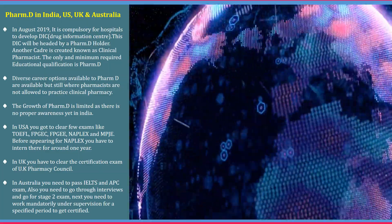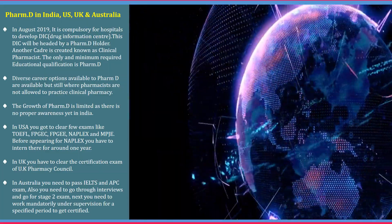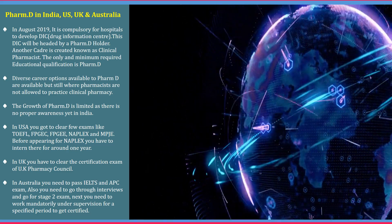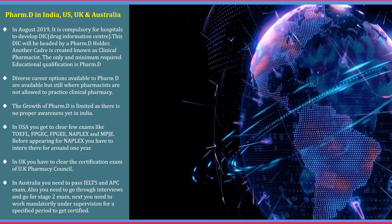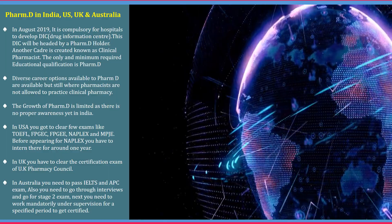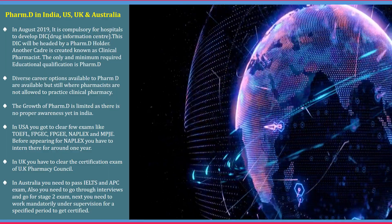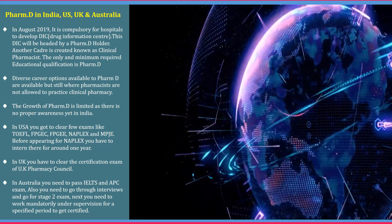In the US, the demand is pretty high. Whereas in UK, you have to clear the UK Pharmaceutical Council certification exams along with the language exams. In Australia, you need to clear the IELTS and APC exams, then an interview, and you have to work under supervision for a time period to be authorized as a pharmacist. Overall, the scope of Pharma D is high abroad compared to India, but the process is relatively tough.